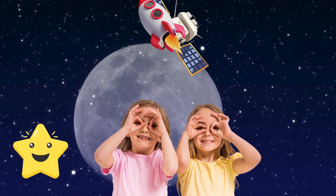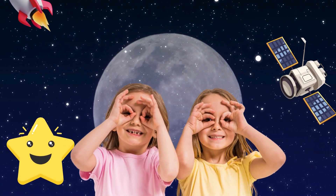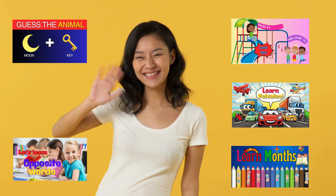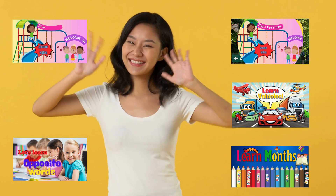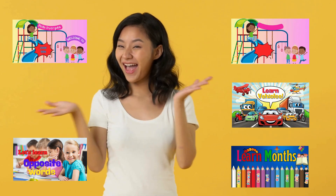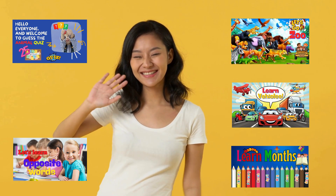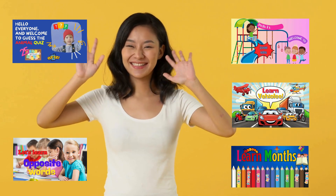What an amazing journey through space! We met all the planets in our solar system and learned some fun facts. Thanks for coming along, little astronauts. Don't forget to like, subscribe and return for more space adventures. Bye! See you next time. Bye bye!